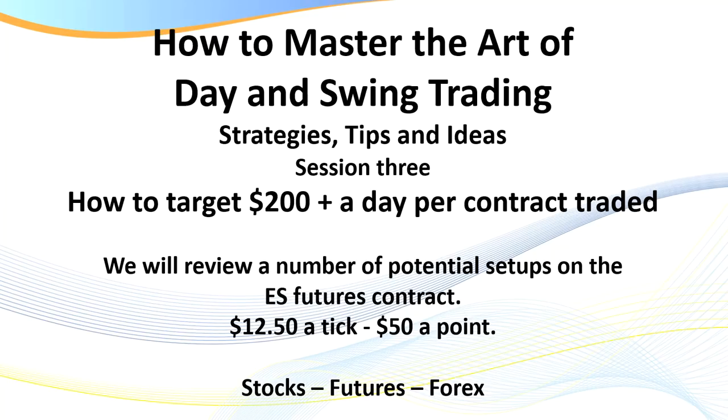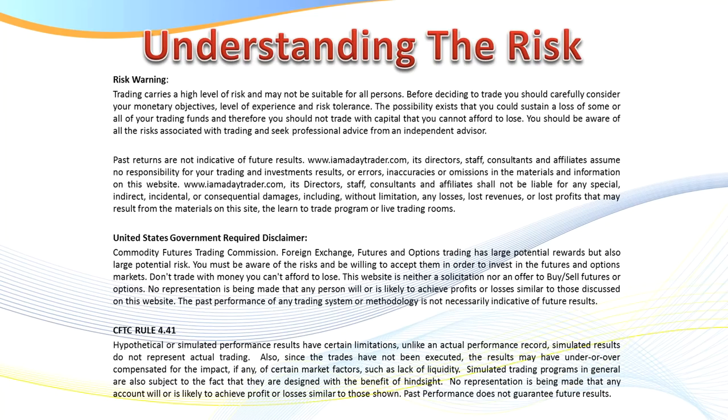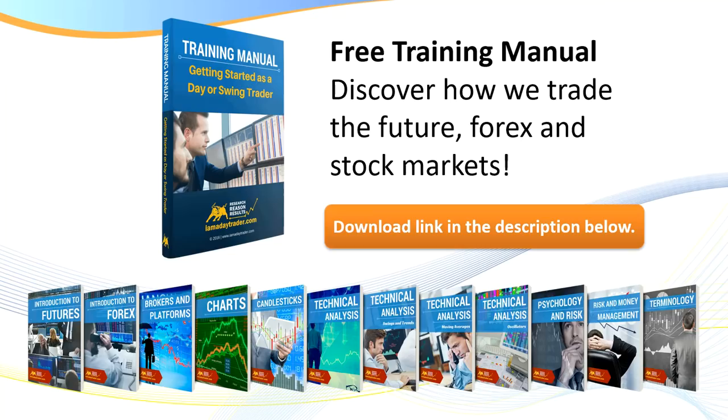Every market is driven by two emotions — either fear or greed. They say algorithms and computers do a lot of trading today, but that really doesn't matter because once a trend gets underway it's usually because of us humans. There is a risk disclaimer: if you've seen my videos before, you know there is risk in trading. Please feel free to pause the video to read the disclaimer if you haven't already.